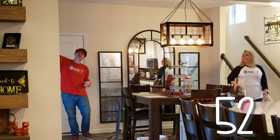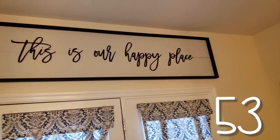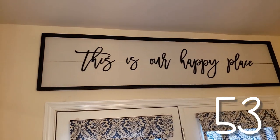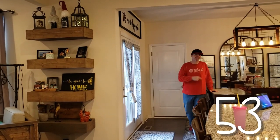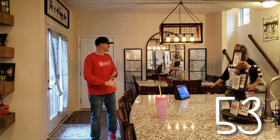We have a giant six-foot farmhouse sign — 'This is our happy place' — and it is. I love it when we get the family together. This doubles as our eating nook and game room.